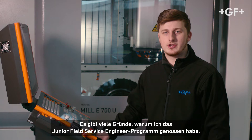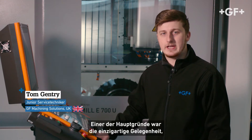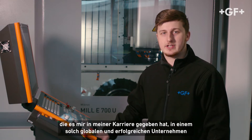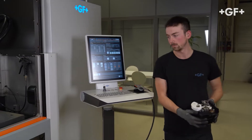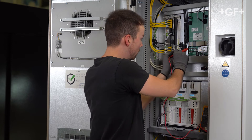There are many reasons why I joined the Junior Field Service Engineer Programme. One of the main reasons was the unique opportunity it has given me in my career to join such a global, successful company as GF Machine and Solutions. My motivation to join the program was that I also get a glimpse of the machines behind the walls. Through the program, I could also look at the production — how the machine is built from beginning to end and how everything fits together.